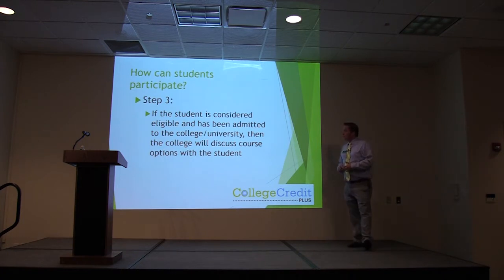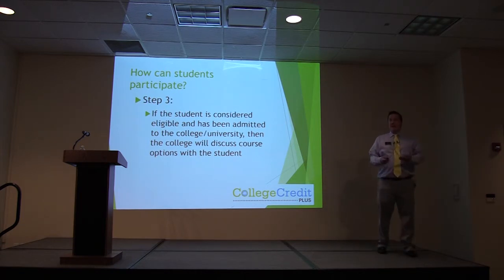Step 3: if a student is considered eligible and has been admitted, then the college will discuss course options. If you are looking to take a math class and your high school does not offer it, you will talk with advisors and they will make sure you get into the right class. The most important thing is working with both the college and your high school counselor to make sure you are hitting all of your graduation requirements and athletic eligibility requirements.